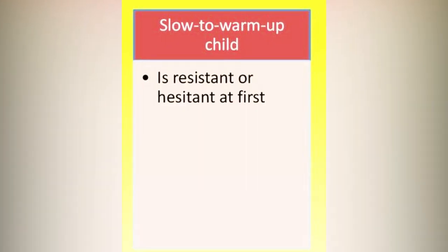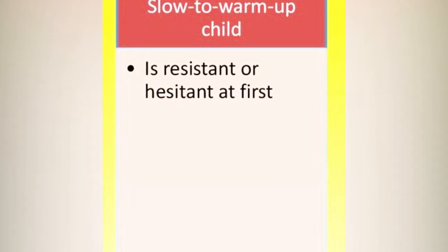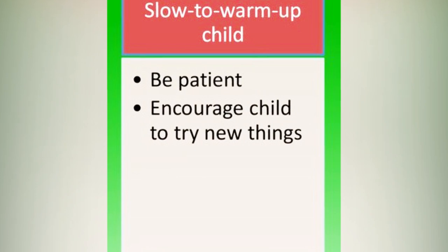For slow-to-warm children, these are children who, when going somewhere new, take a minute to observe everything around them and then step out knowing how they're going to relate to everyone. Their reaction to situations is not so intense, but not as positive as those in the easygoing group — they are somewhere in between the two.